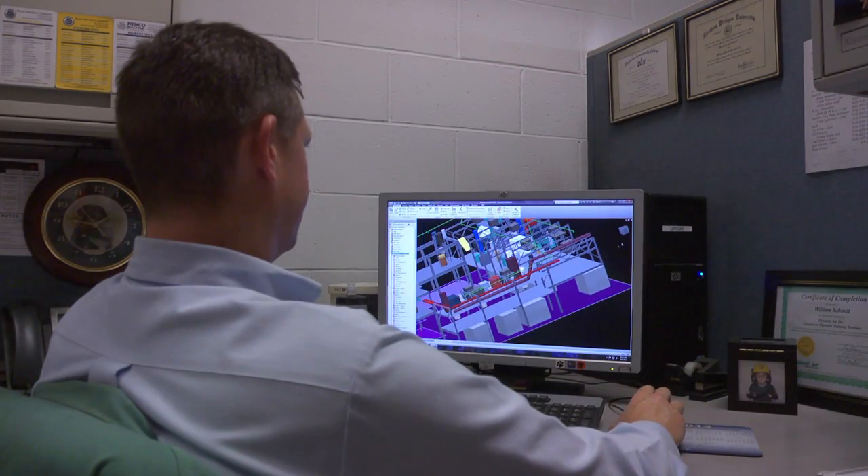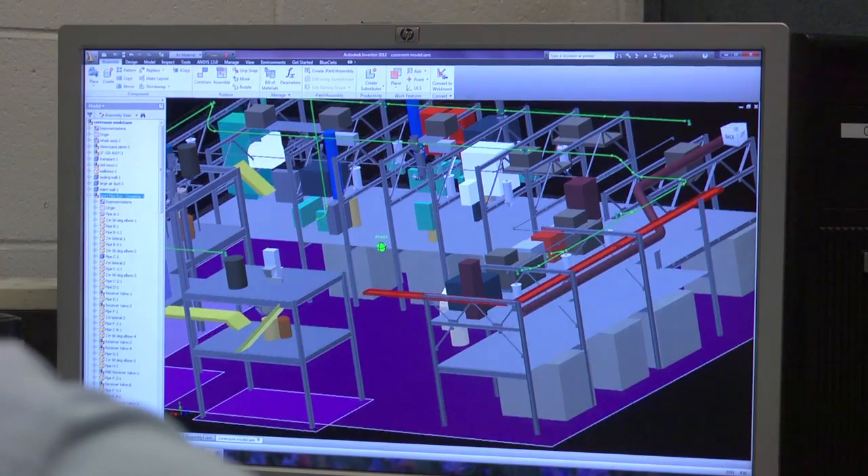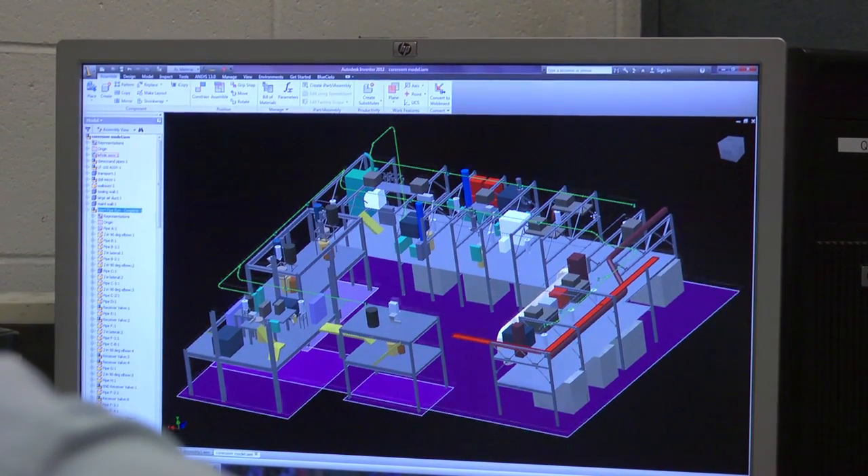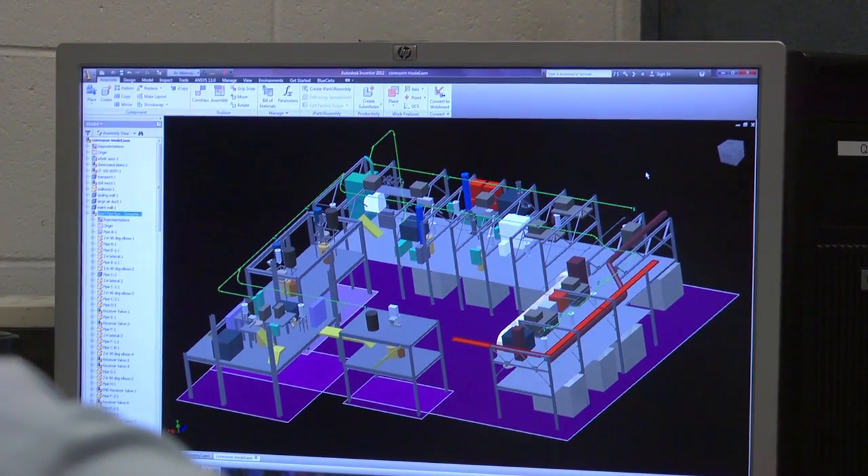In high school I was very mechanical, pretty good with math. When I went to college, I took drafting, electronics, and then switched to industrial technologies with a minor in fluid power and electromechanical control.